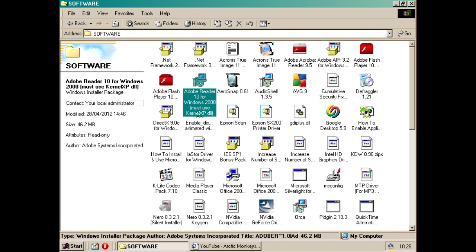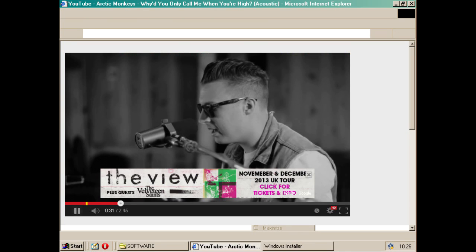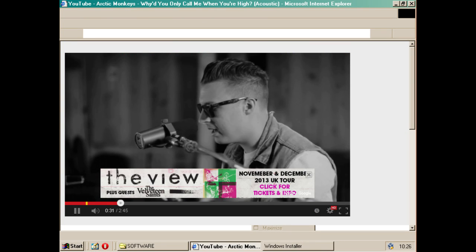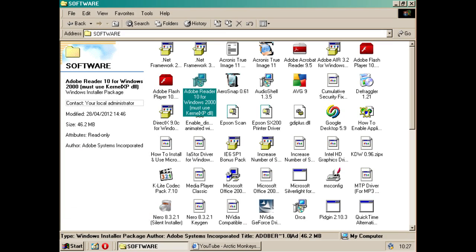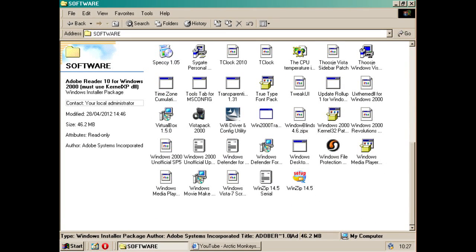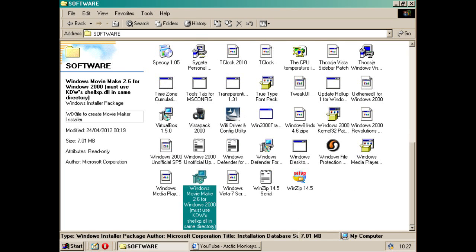What else can we try? Let's see if this works. This is a hacked install — Adobe Reader 10 doesn't install on Windows 2000 normally. I'm going to need to close that because it's slowing everything down. Well done, IE. I need to update the Windows installer service — do I have that on here? It would be interesting to see if any of these Windows 2000 updates work.